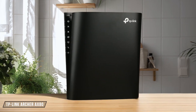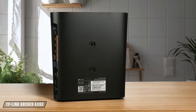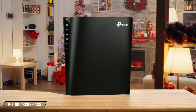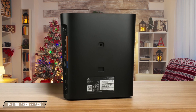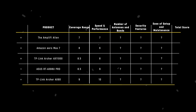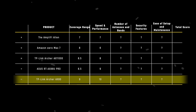Finally, the TP-Link Archer AX80, with its lightning-fast AX6000 Wi-Fi, stands out in this category. It offers up to 6.0 gigabits per second of combined Wi-Fi speed, making it one of the fastest routers we've tested. Its powerful quad-core processor ensures smooth operation even with numerous devices connected. I give it a perfect 10 out of 10. In this category, the TP-Link Archer AX80 takes the crown with its unmatched speed and performance, scoring a full 10 points.